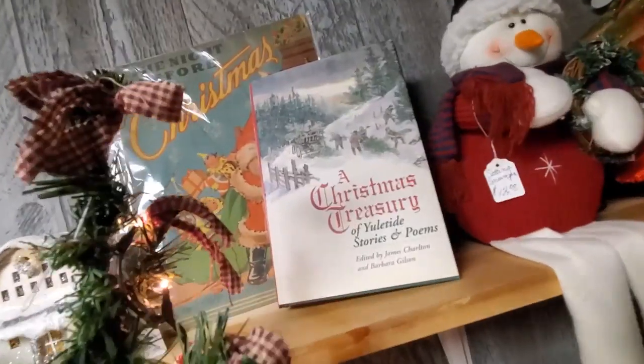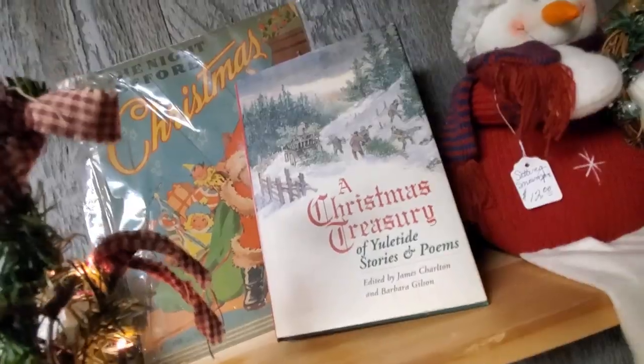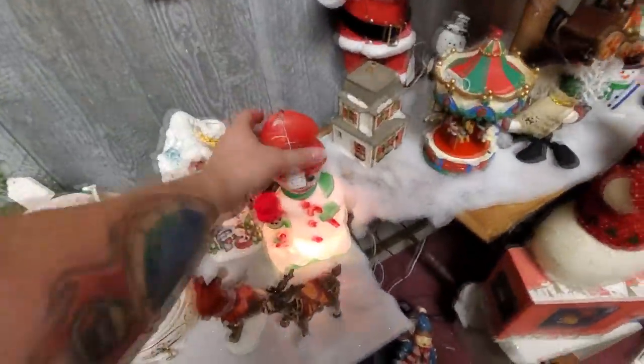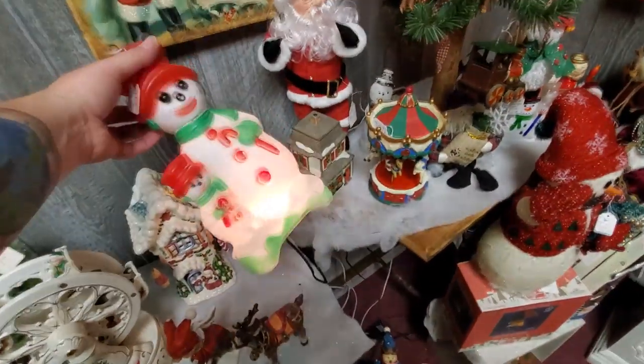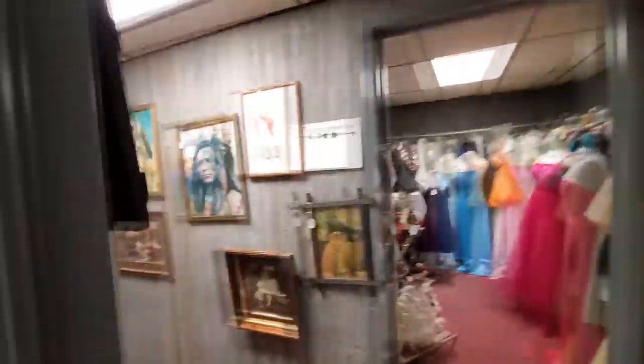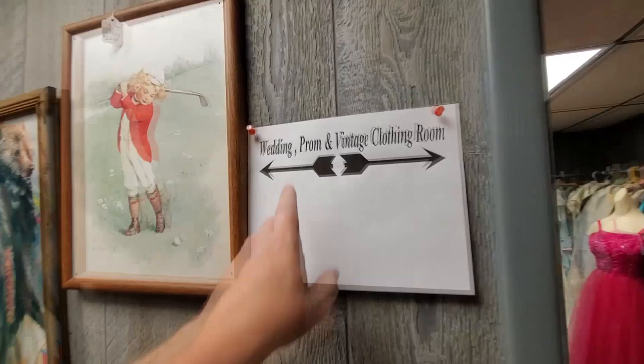A Christmas Treasury of Yuletide Stories and Poems. Here's an old Night Before Christmas book. And here's another blow mold like I was telling you guys about — yep, there's Empire, that's the logo right there. Some of those are really hard to find and worth a lot of money.